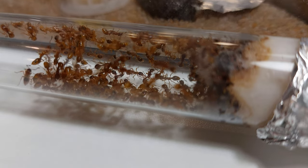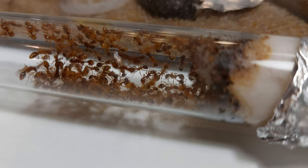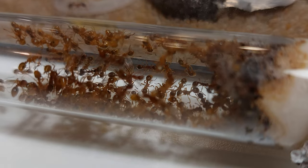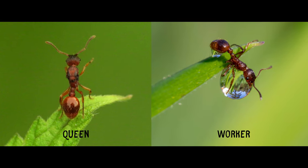They are a polygynous species, meaning they can have multiple queens in each colony. This colony has four queens — can you spot them? Me neither. It's really difficult, as the queens look very similar to the workers and are the same size too. The only way you can differentiate them is with their thorax, which is slightly larger.